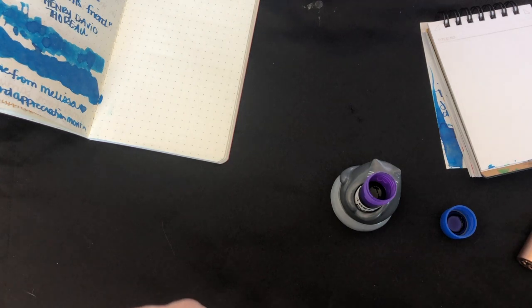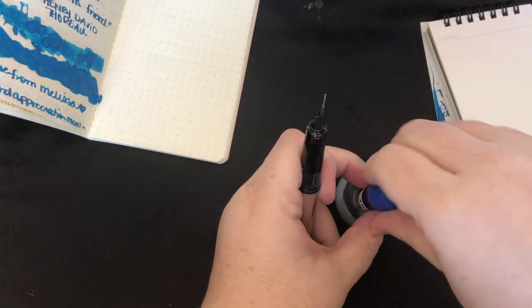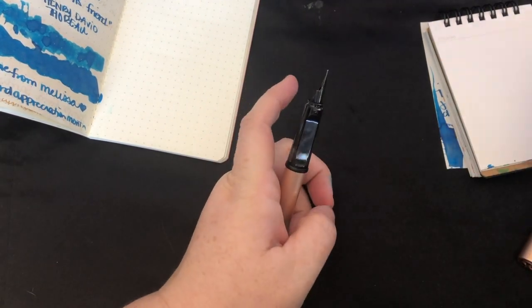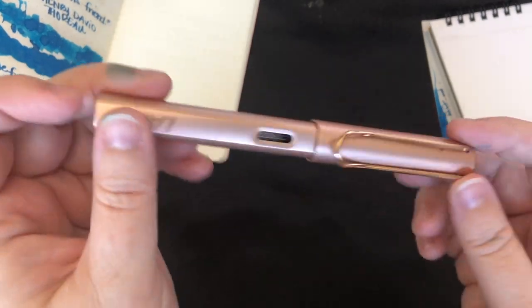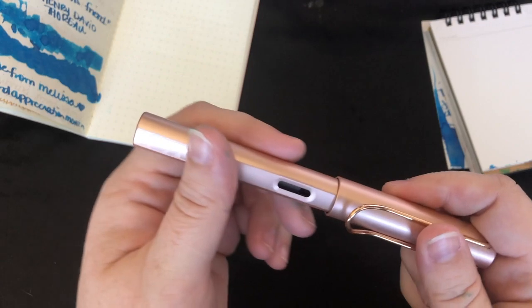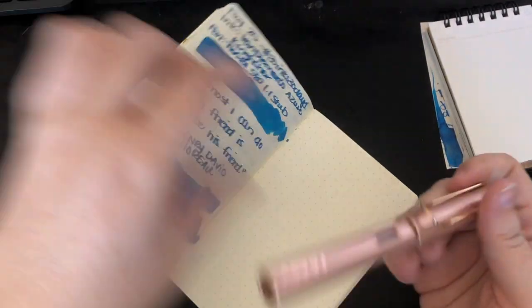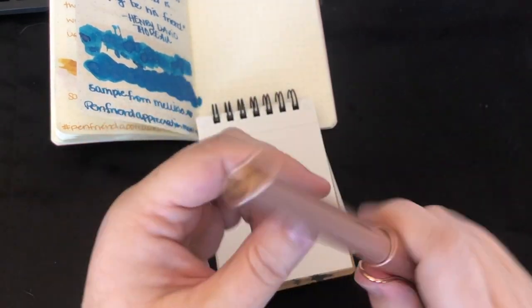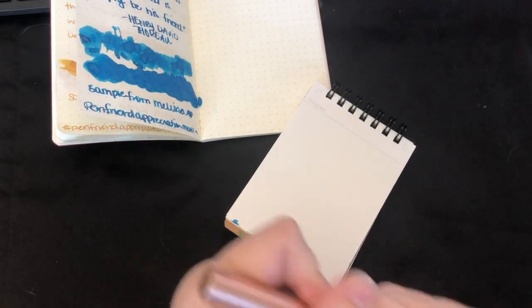I actually love Lamy fine nibs. They're my favorite. Well, besides the broad nibs — my favorite Lamy nibs are broad and fine. And this is the beautiful Lamy LX Rose Gold. I called it an all-star in my last video, which it is not. I mean, it basically is. They fancified it by having the finial and the clip and everything in the special rose gold.